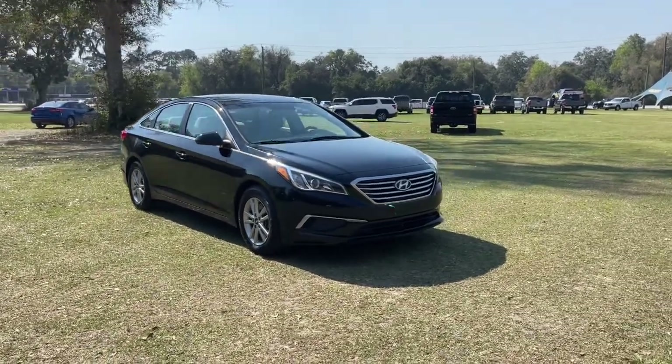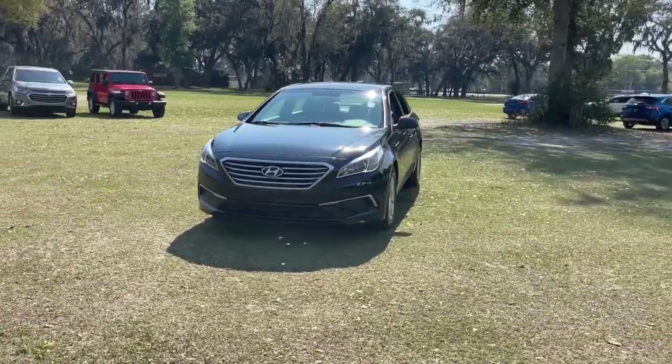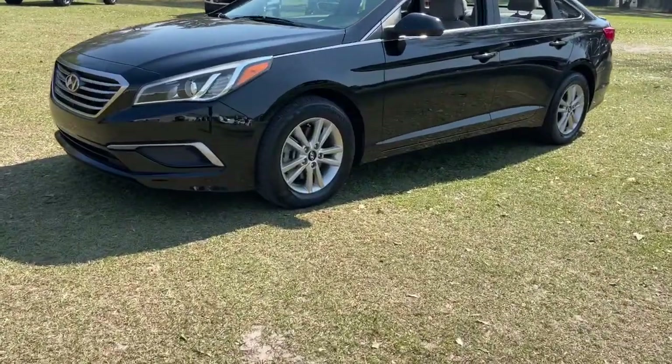Get acquainted with the 2017 Hyundai Sonata. This vehicle is an outstanding buy with fewer than 25,000 miles on the odometer. This well-built, stylish Sonata delivers the best in family sedan comfort.